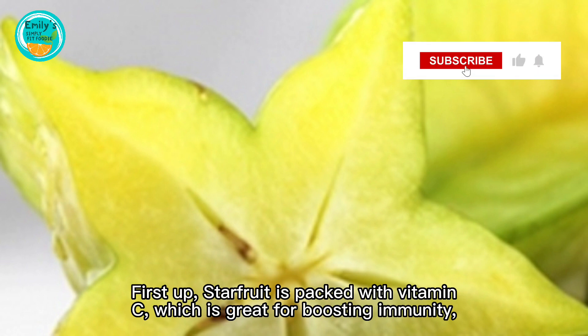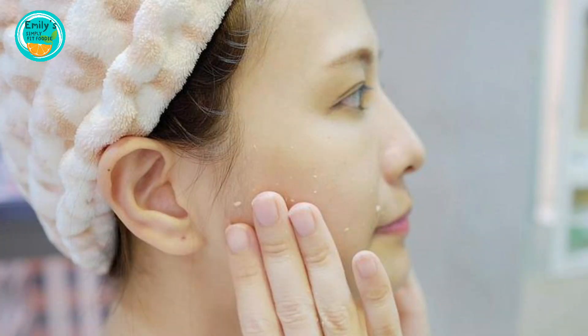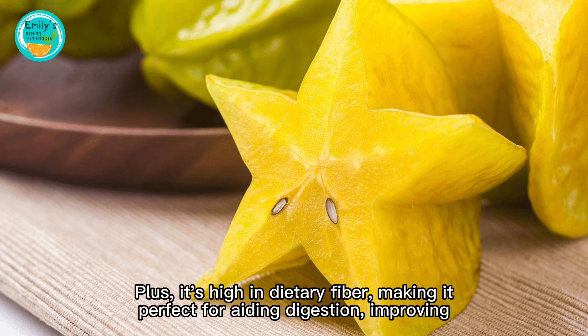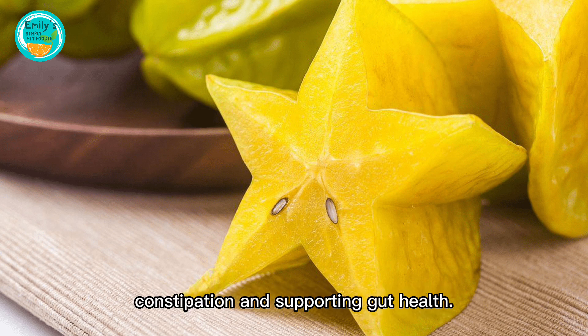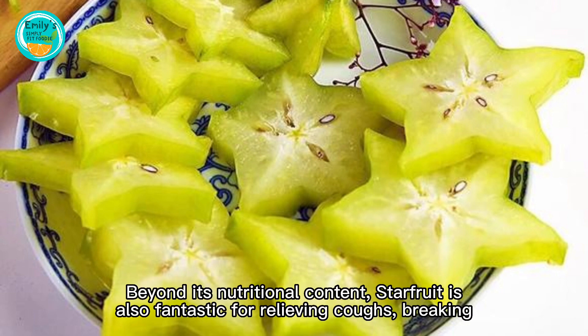First up, starfruit is packed with vitamin C, which is great for boosting immunity, fighting oxidation, and maintaining healthy skin. Plus, it's high in dietary fiber, making it perfect for aiding digestion, improving constipation, and supporting gut health.